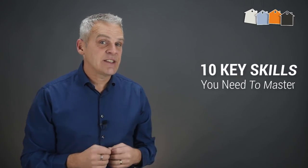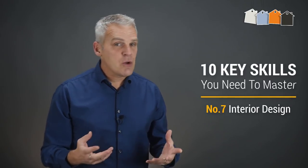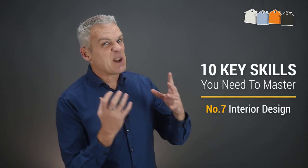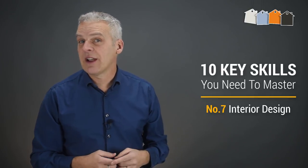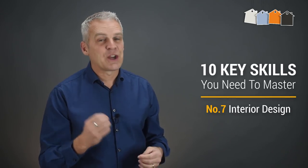If you want to invest in property, I personally believe that there are 10 key skills you should try to master. Skill number seven is to improve your understanding, at least at a basic level, of interior design. Let me share why this is important and give you seven design power tips that I know are going to help you.